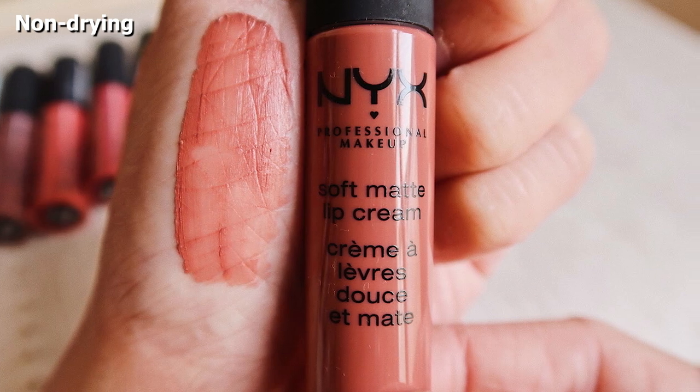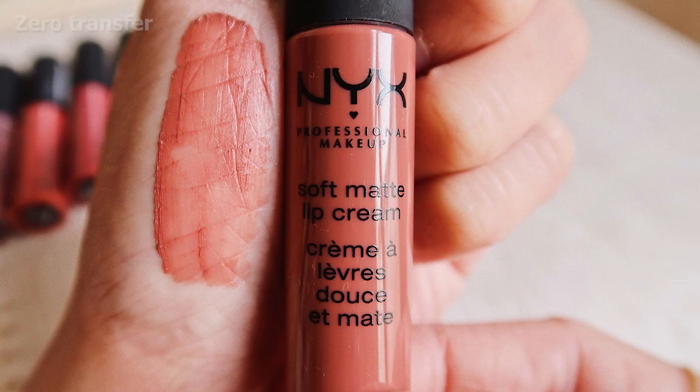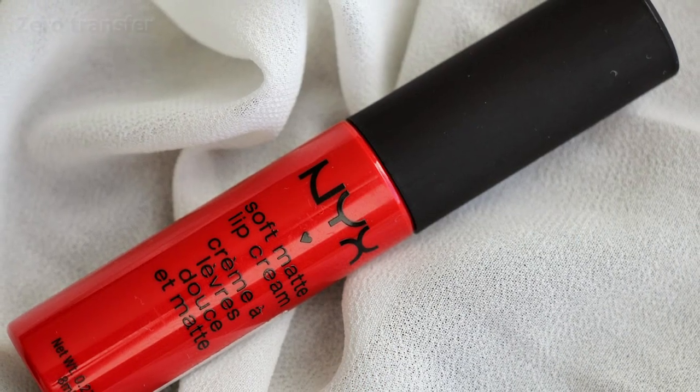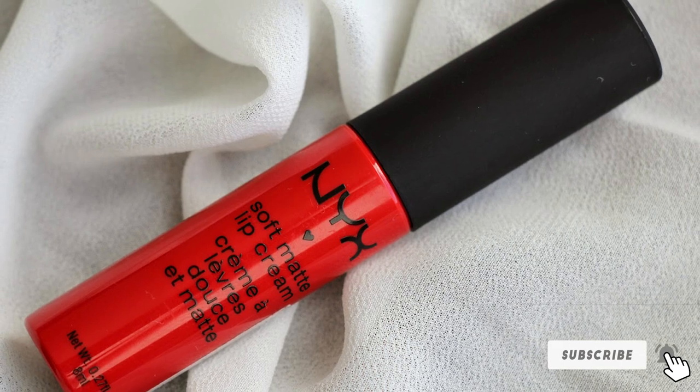With beautiful pigments, easy application, a nourishing feel, and an affordable price tag, it's no surprise this particular lipstick is considered a cult favorite amongst professional makeup artists and received a rave review from our experts.